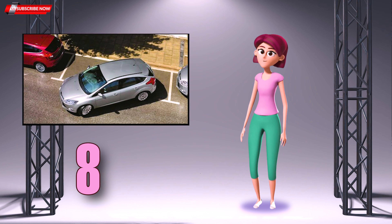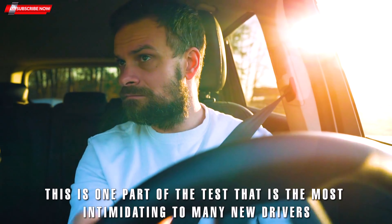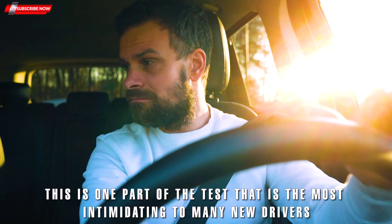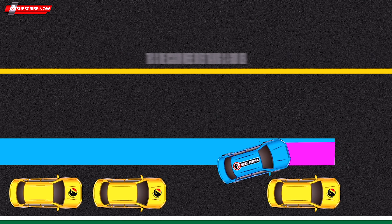Six: Do not forget your turn signals. If you are making a left or right turn, you must use your turn signals. If you do not use them, you will lose points. Although you may think that you do not need them when you are in a turning lane, it is still a good idea to use them, especially during your road test.